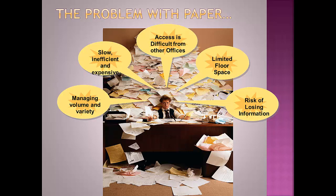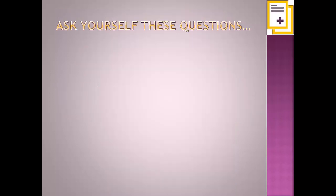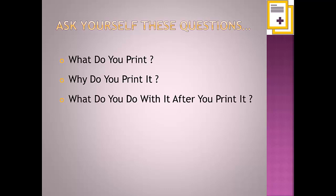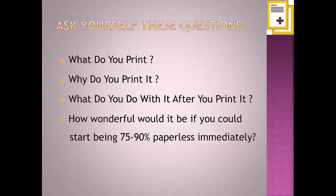So when it comes to paper, ask yourself these four questions. What do you print? Why do you print it? What do you do with it after you print it? And how wonderful would it be if you could start being 75 to 90 percent paperless immediately?